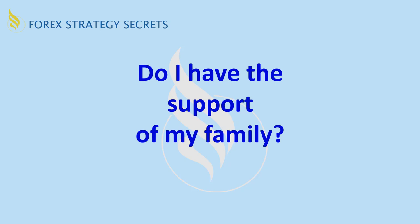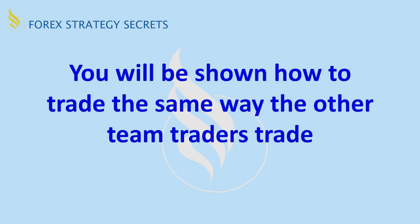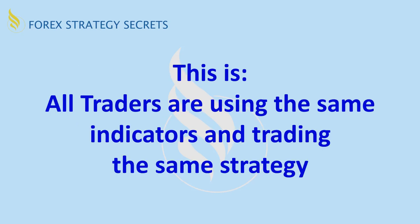Do I have the support of my family? I've talked to many traders who have had to stop trading because their family is not supporting them. Here are some things you will be shown how to do to make this a profitable venture for all traders. You'll be shown how to trade the same way the other team traders are trading. We're not having everyone talking a different language — it makes it too difficult. We've experienced that in the past where one person uses one method and another uses a different method, and none of them are profitable because they're all trying to figure out which is the best trade at the time, and by the time they figure it out, it's already passed.